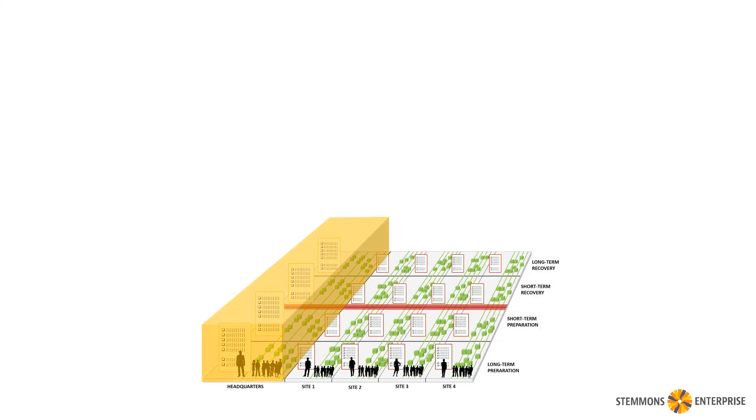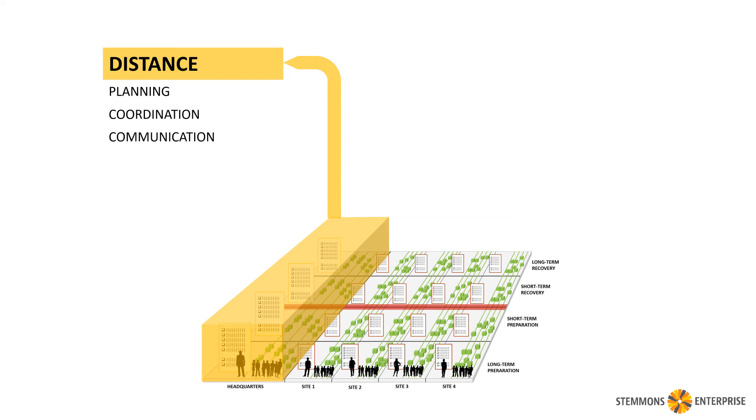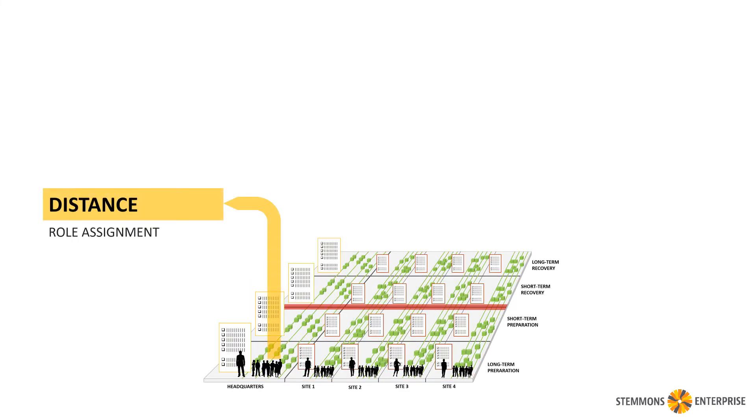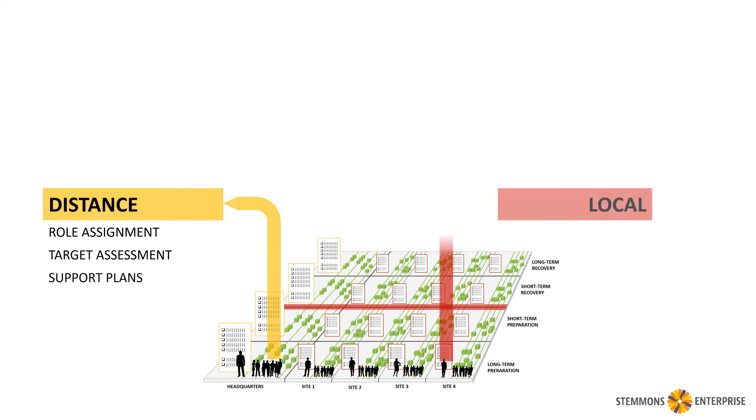Generally speaking, the things that happen at headquarters are things that can happen from a distance, like planning and coordination and communication. On site, it's much more about things that are local, like staging and assessing and cleaning up. True practitioners can take detailed looks at these things to see exactly what's happening at each stage on the local and on the corporate level.